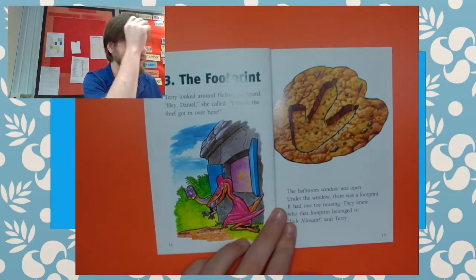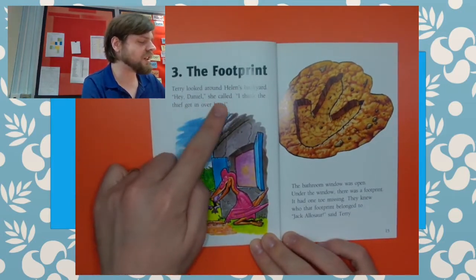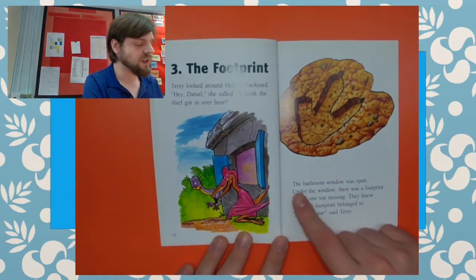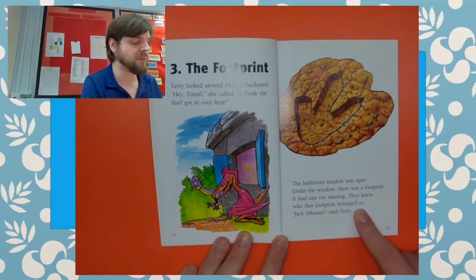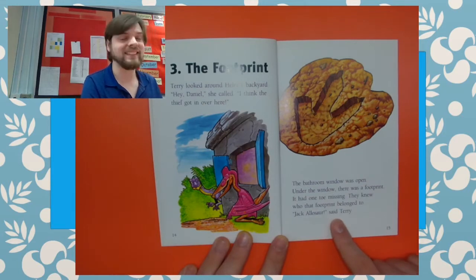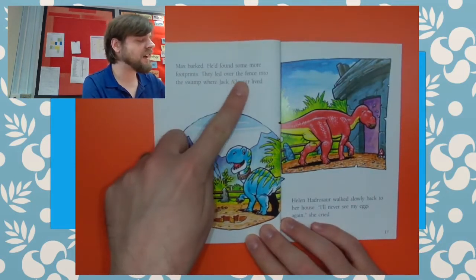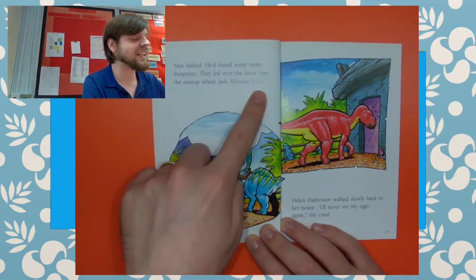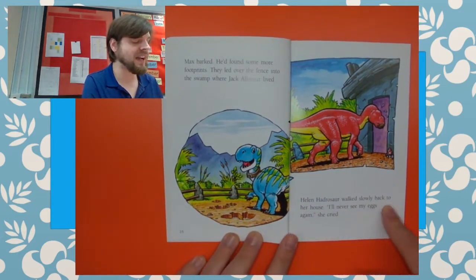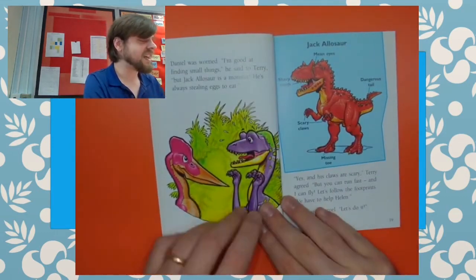Chapter three: The Footprint. Terry looked around Helen's backyard. "Hey Daniel," she called. "I think the thief got in over here." The bathroom window was open. Under the window there was a footprint — it had one toe missing. They knew who that footprint belonged to. "Jack Alasor," said Terry. Max barked — he'd found some more footprints. They led over the fence into the swamp where Jack Alasor lived. Helen Hadrosor walked slowly back to her house. "I'll never see my eggs again," she cried. Daniel was worried.